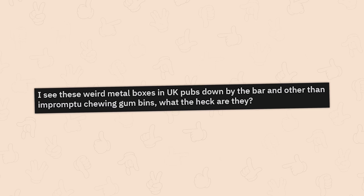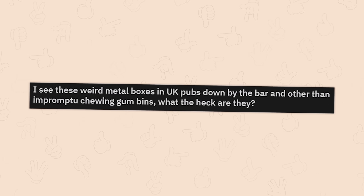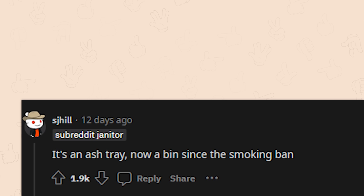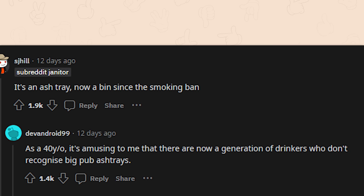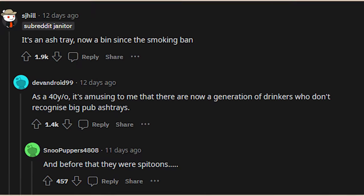Weird metal boxes seen in UK pubs down by the bar — other than impromptu chewing gum bins, what are they? Maybe spittoons or ashtrays. It's an ashtray, now used as a bin since the smoking ban. As a 40-year-old, it's amusing that there's now a generation of drinkers who don't recognize big pub ashtrays. And before that, they were spittoons — I was doubly right.